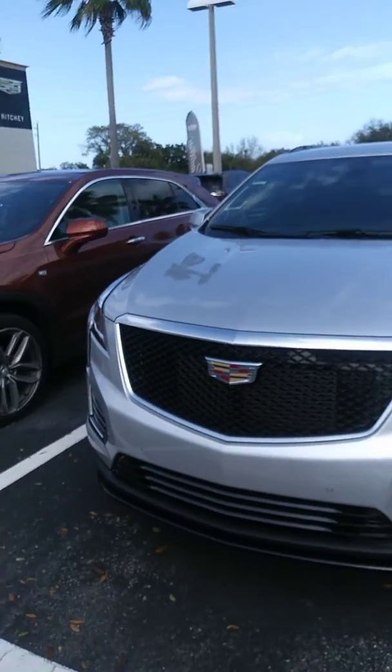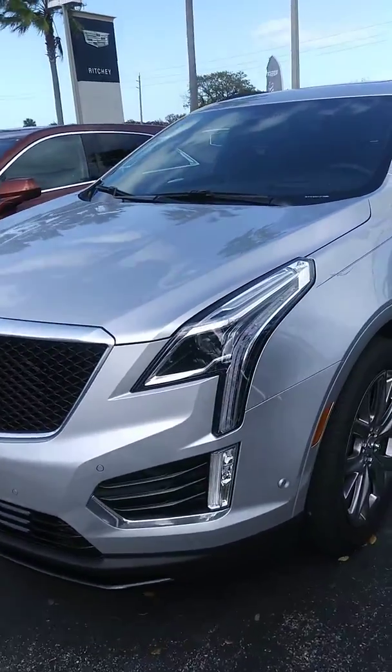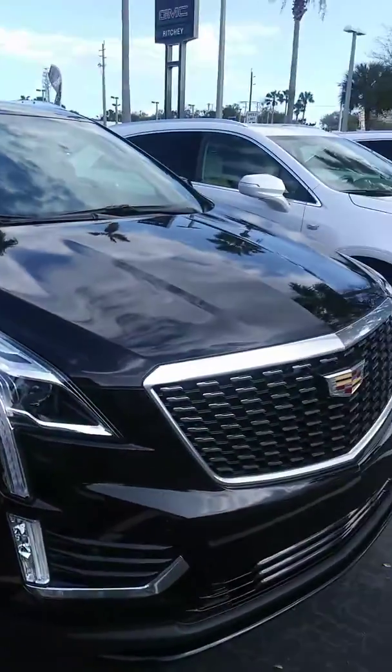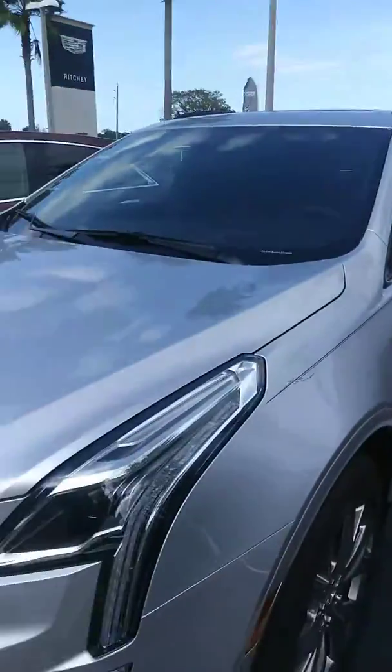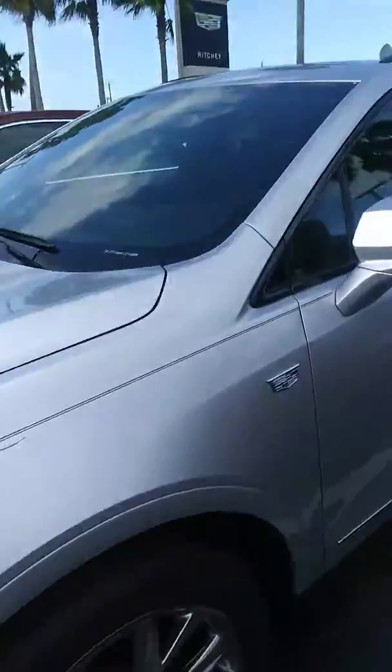This model here is a 2019 XT5 in bright silver metallic. We do have a few other colors available in the lot. So if you're looking for silver, black, maybe garnet red, maybe the satin steel color, we do have those in stock as well.